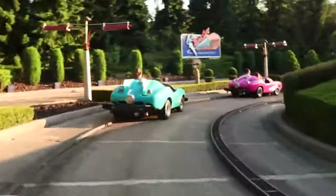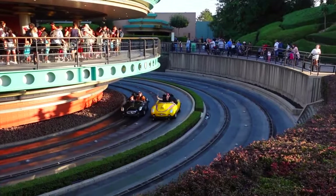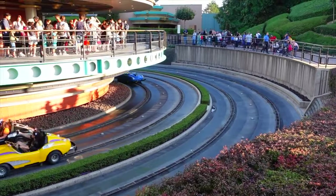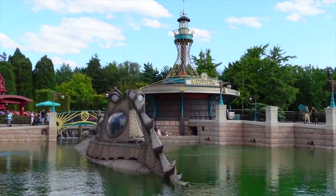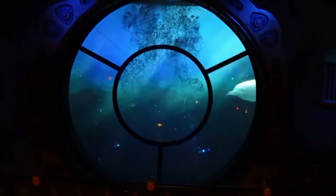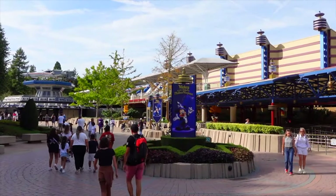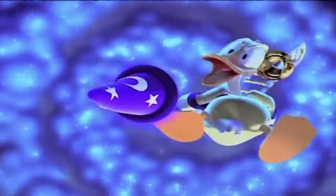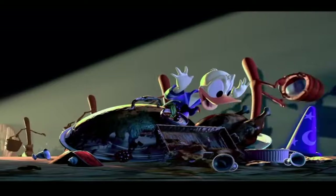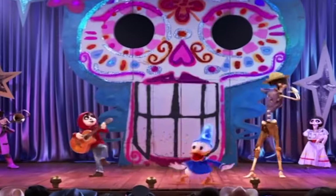Next is Autopia, which lets guests steer specially designed cars through an enclosed track — perfect for younger guests that love cars and want to experience the drive of a lifetime. The Mysteries of the Nautilus is a walkthrough attraction based on the movie 20,000 Leagues Under the Sea, where you can explore Captain Nemo's submarine and even see the battle with a giant squid. The final attraction in Discoveryland is Mickey's PhilharMagic, a 4D show featuring a 3D film, scents and water, as well as a number of different characters and scenes from Disney Animation Classics. Recently, brand new scenes featuring characters from the popular Coco movie have been added, so make sure you go and check it out.